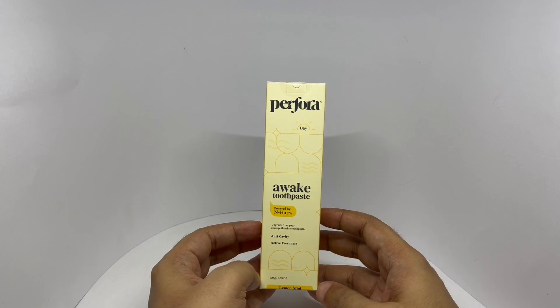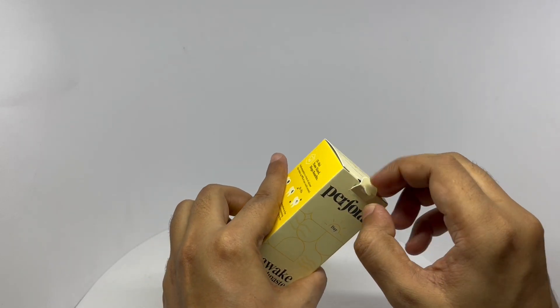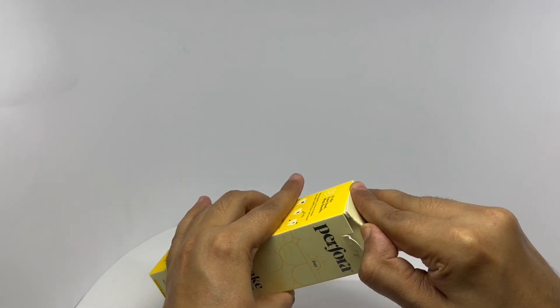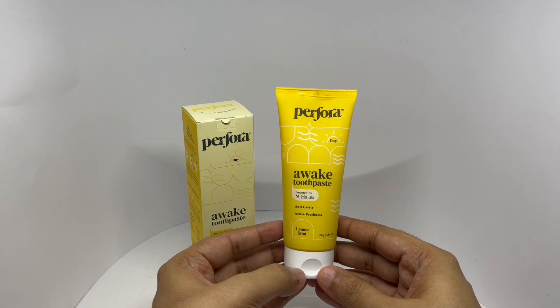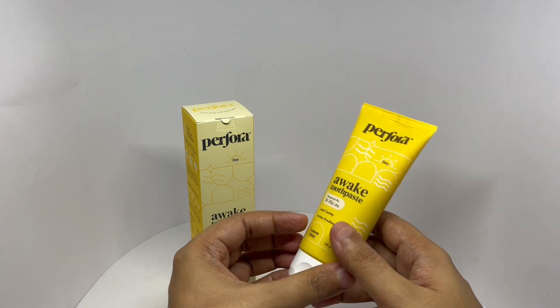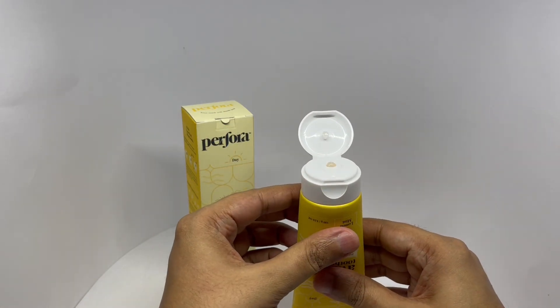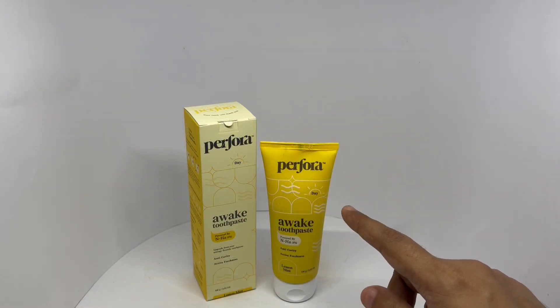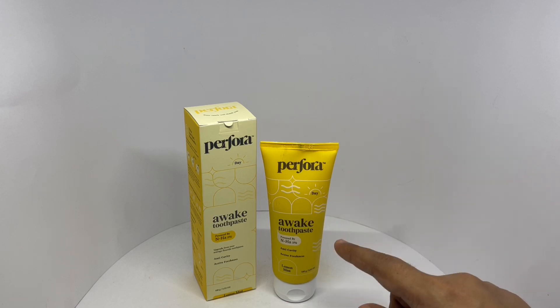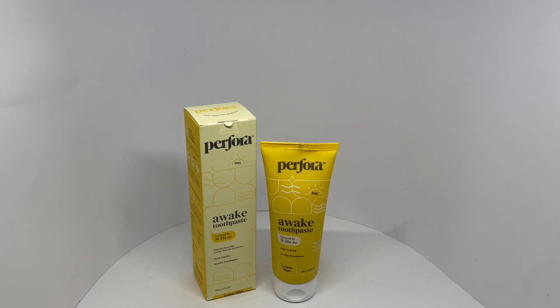Let's taste it. That's how it looks. It has quite a strong minty flavor and a hint of sweetness. A little bit salty too. That should wake you up. Quite nice. Check it out.